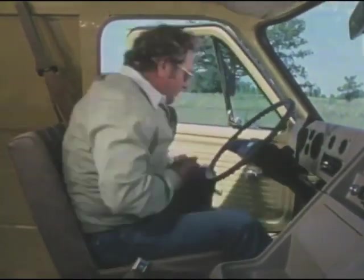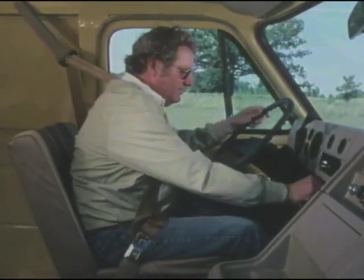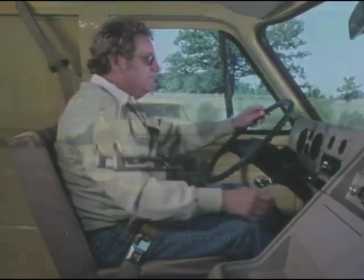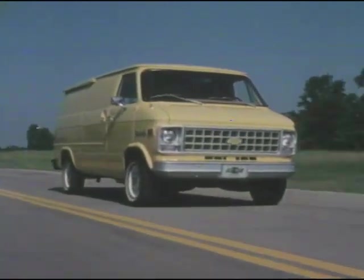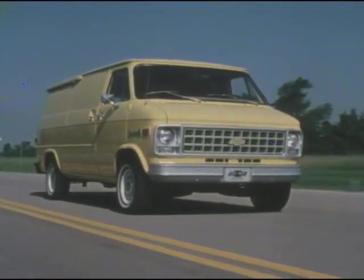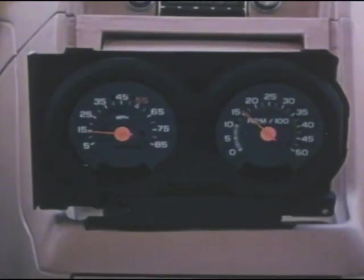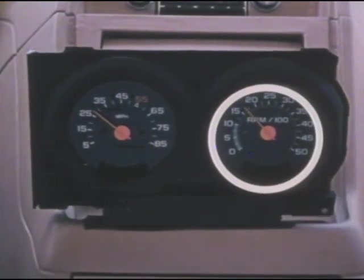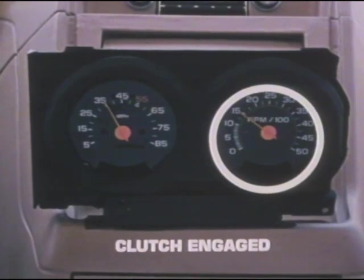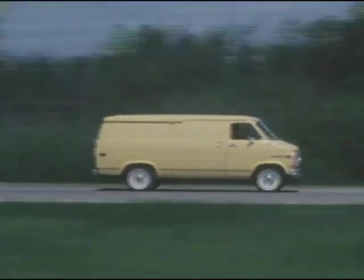Every Chevy van and sport van under 8,500 pounds GVWR and equipped with an available automatic transmission features another technological development in powertrain efficiency: a torque converter clutch. It provides a mechanical link with the engine at normal road speeds that allows the engine to operate at reduced RPM. This mechanical linking helps prevent fuel-wasting slippage. Here's a demonstration. This tachometer is reading engine RPM just before the torque converter clutch engages. As acceleration levels off to a normal road speed, the clutch engages. Notice how the RPM drop accordingly. The end result? The engine turns slower so it doesn't have to work as hard, adding to fuel efficiency.